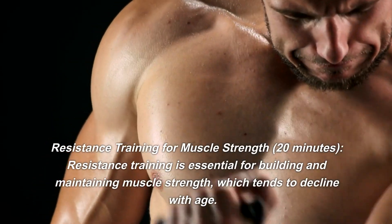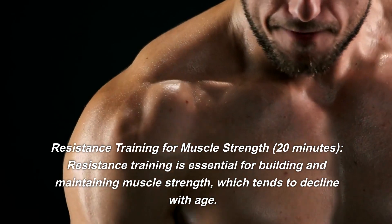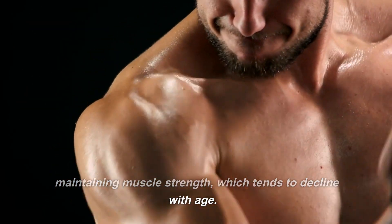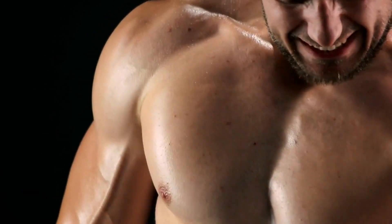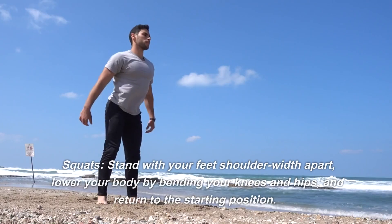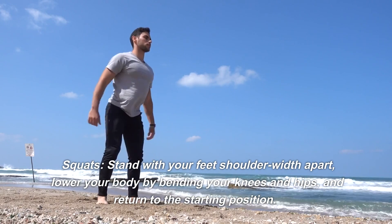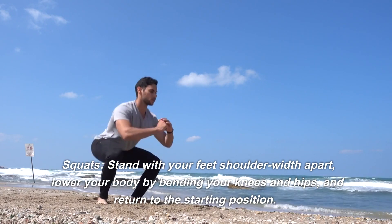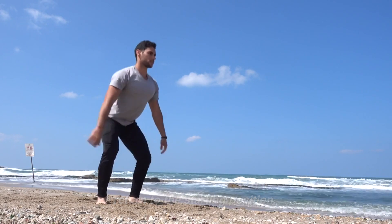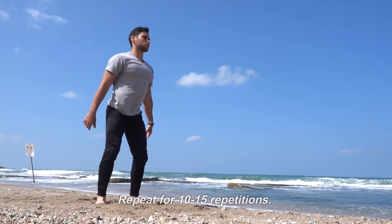Resistance training for muscle strength — 20 minutes. Resistance training is essential for building and maintaining muscle strength, which tends to decline with age. Incorporate the following exercises into your routine. Squats: stand with your feet shoulder-width apart, lower your body by bending your knees and hips, and return to the starting position. Repeat for 10 to 15 repetitions.